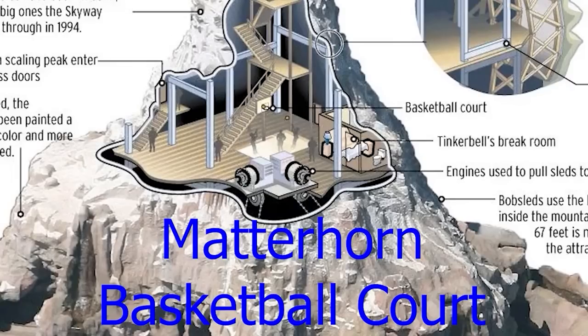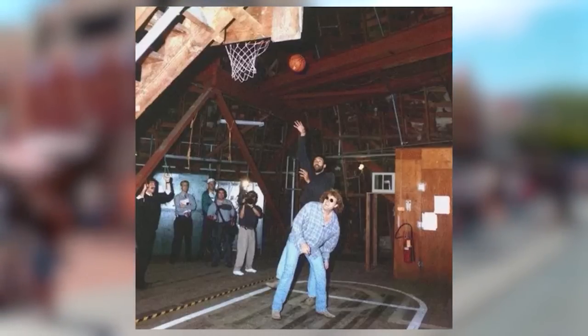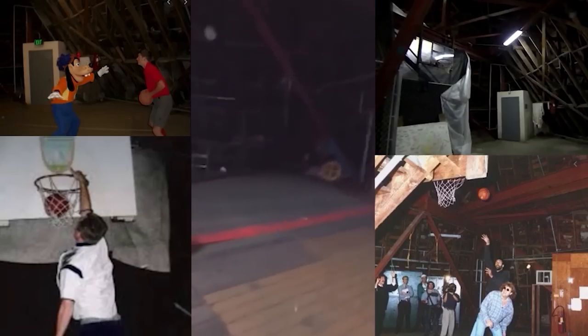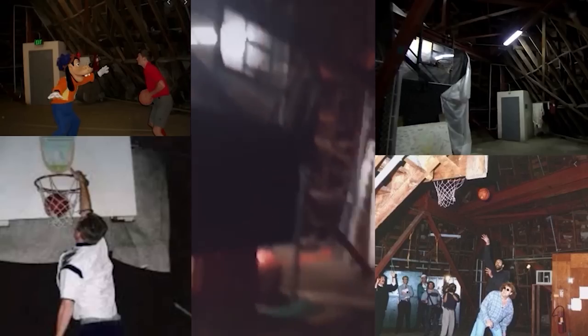Inside the mountain of the Matterhorn Bobsleds, as they were building it, they installed an indoor basketball court — just a backboard, a hoop, and a basketball. A recent TikTok video even shows that the basketball court is still there, albeit updated to match more modern basketball hoops.